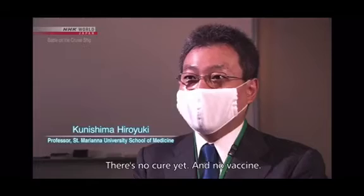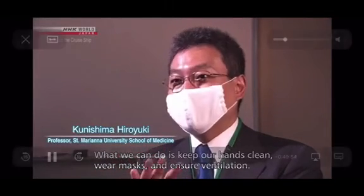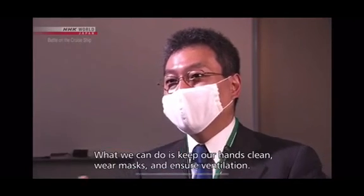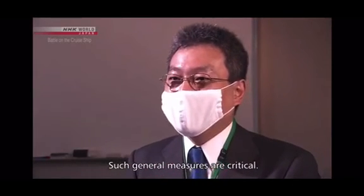It's amazing. Universal action is very important.